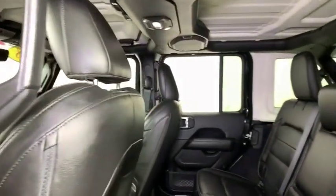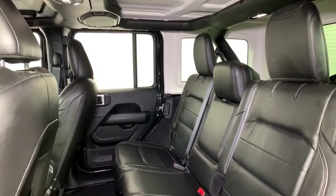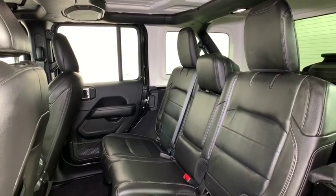Center armrest, security system, trip computer, heated steering wheel, power windows, heated front seats, electronic stability control, compass.